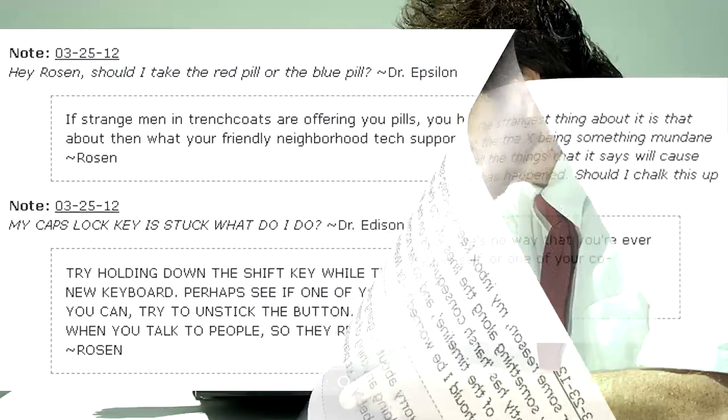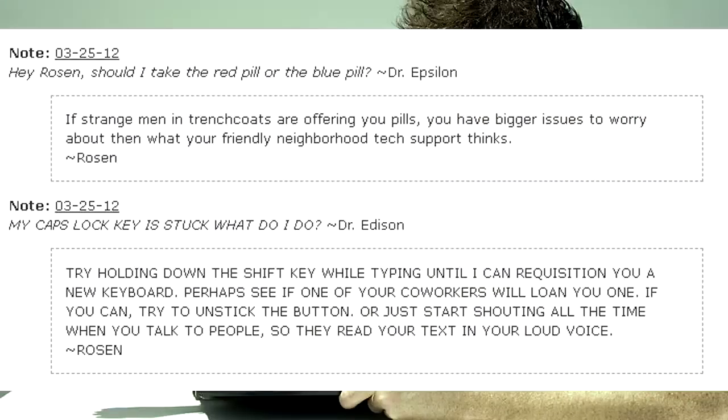Hey Rosen, should I take the red pill or the blue pill? — Dr. Epsilon. If strange men in trench coats are offering you pills, you have bigger issues to worry about than what your friendly neighborhood tech support thinks. — Rosen